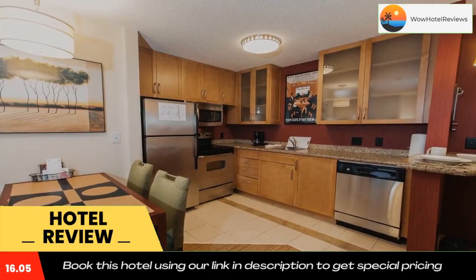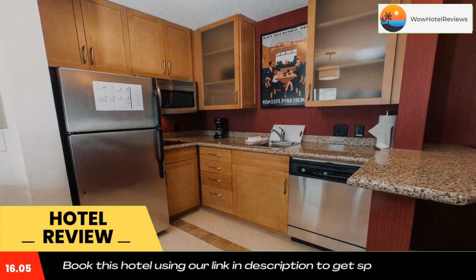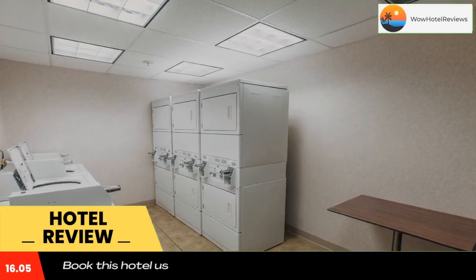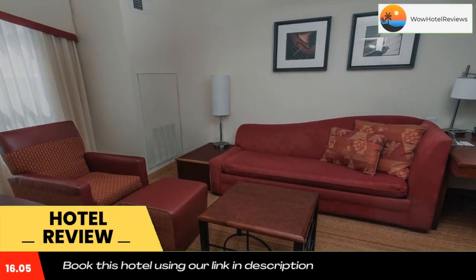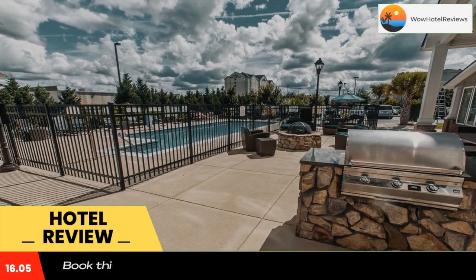The property is located two minutes drive from Interstate 95. Guests can relax on the sofa bed in the living area while watching the flat-screen cable TV with premium channels. Kitchenettes or fully equipped kitchens, as well as a dining area, are featured in each room. A fitness center with cardiovascular equipment is on site at Residence Inn Florence.